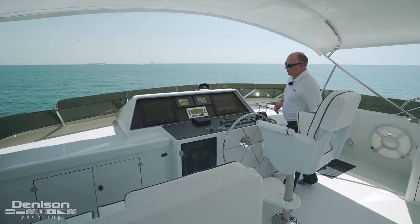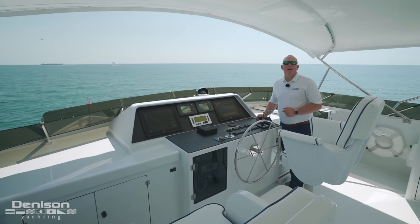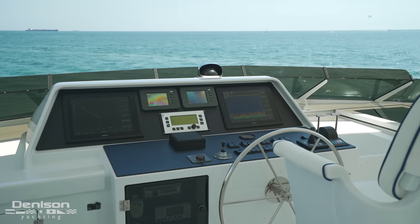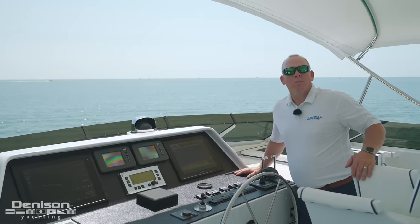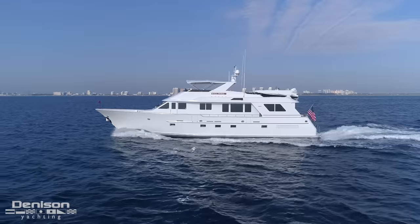This is a flybridge motor yacht, so obviously we have to talk about the helm — but this is more than just a helm. She's recently undergone all new electronics package, all new switches, and a complete new dash cover. One of the great advantages of running the boat from a position like this is your amazing panoramic views, and not to mention the fresh air.